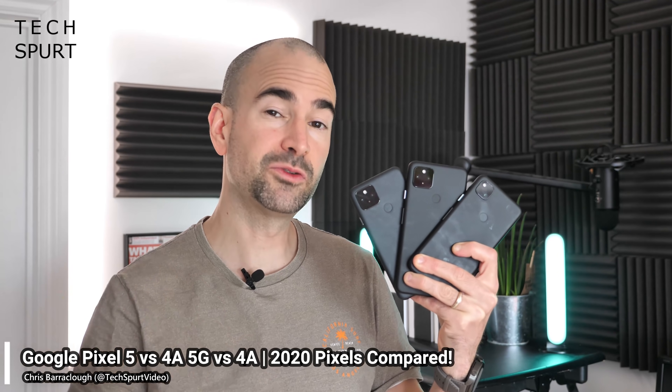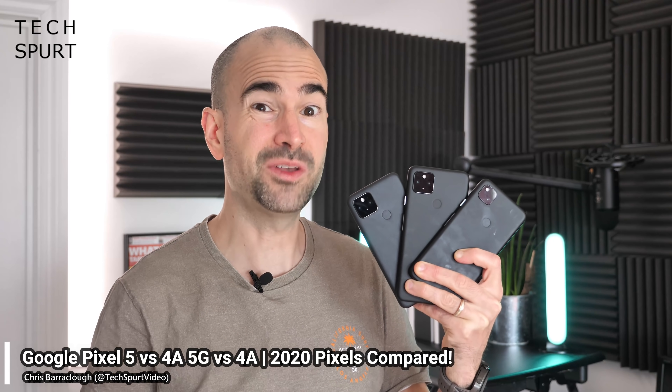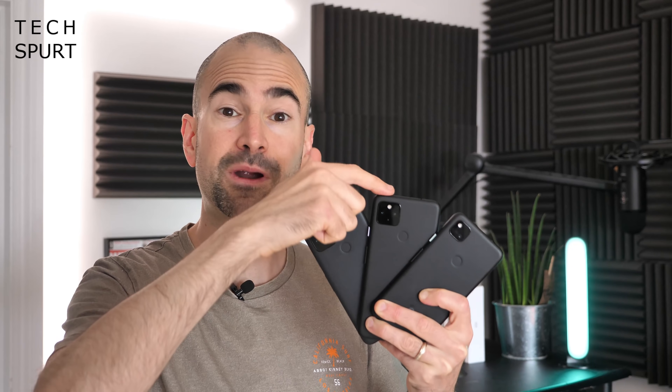So far in 2020, the mighty Google has launched three new Pixel smartphones, which is actually pretty restrained compared with some manufacturers — Motorola, I'm looking at you. Earlier this year we had the Pixel 4a, and then it's just been joined by the Pixel 4a 5G and the Pixel 5 flagship phone.